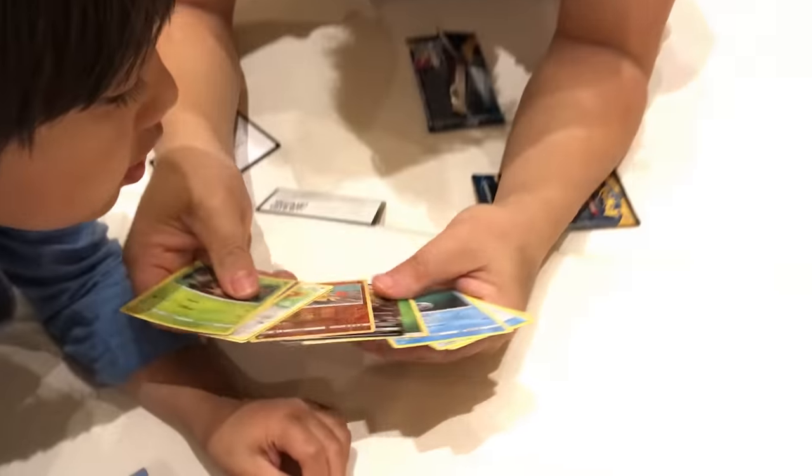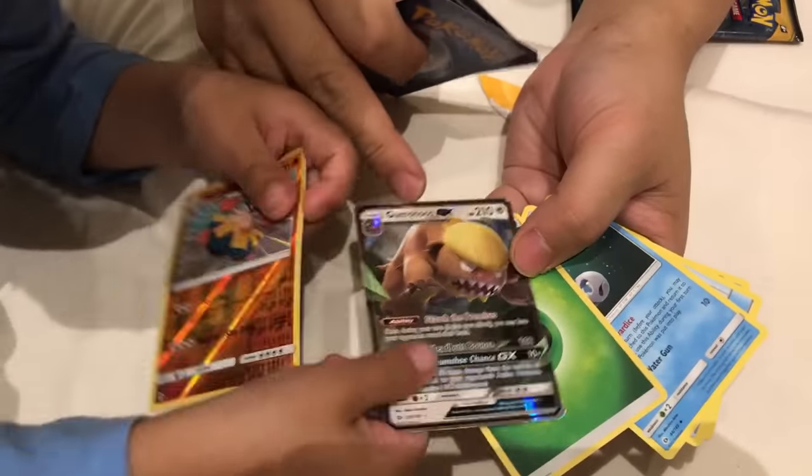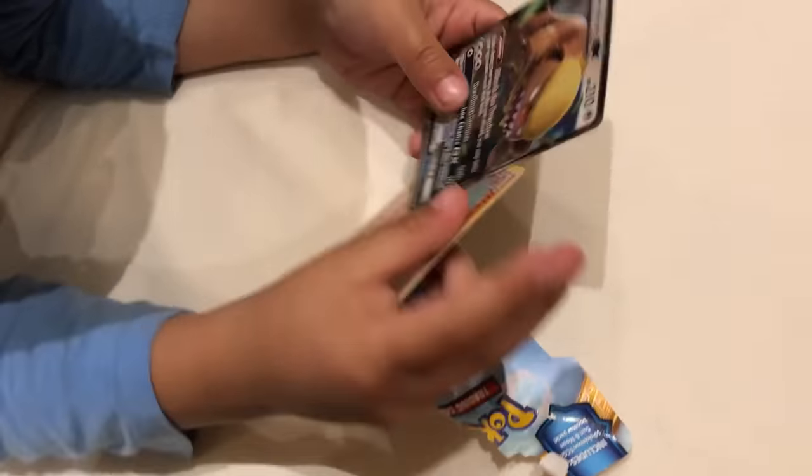Oh oh oh — what? What is this? That looks super, super shiny! You got a green energy ball. I got two shiny ones. Daddy, you got an energy ball. Why are you getting excited about energy balls? You always get energy balls.